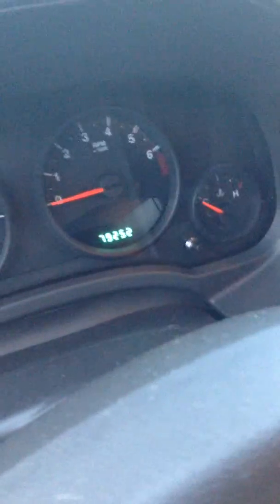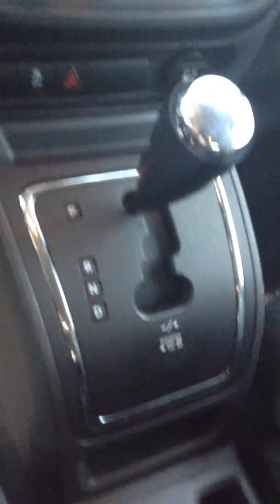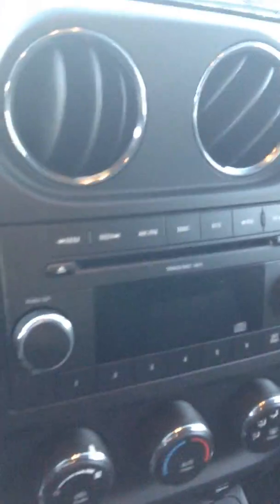Moving inside, it is very nice and clean in here — no fabric tears to speak of. You've got your power locks and mirrors, your light controls. As you can see, it's got under 80,000 kilometers, which for a 2010 is exceptional. Your cruise control, your air and heat, your center console selector, and your radio controls as well.